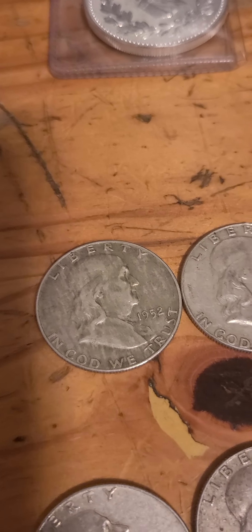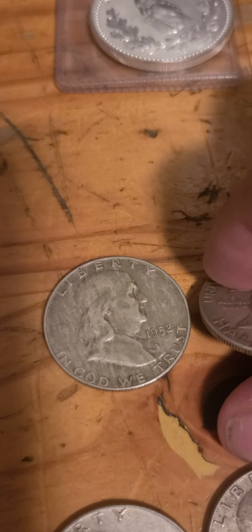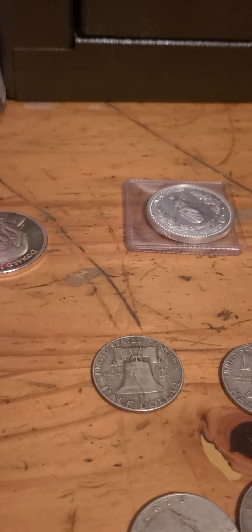Lot number five, we have the '52, the '63, and the '59. The '59 has a Philadelphia mint mark and the other two are D's. We have Roy M. at $27.